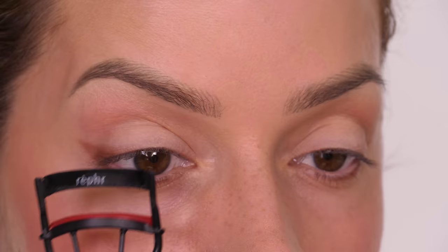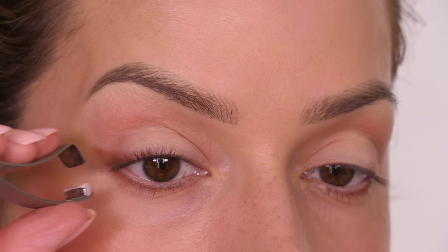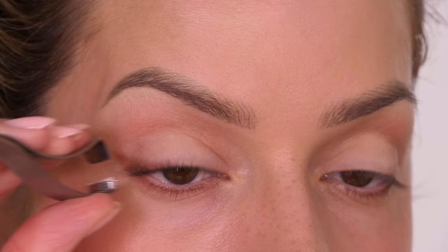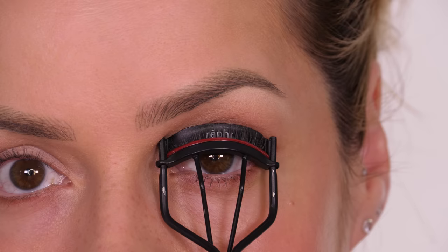When you have hooded eyes you want to maximise your eyelashes as best as possible. Often false lashes aren't an option so maximising your natural lashes is going to be beneficial. If you have very small lids you can use an eyelash curler that really helps to get into the inner corners — I have a tutorial on this method which I'll link on screen.